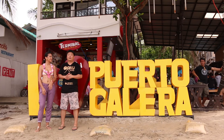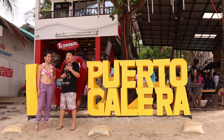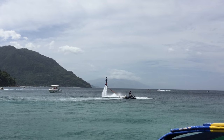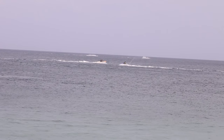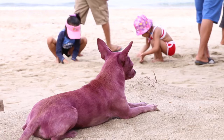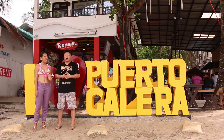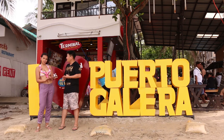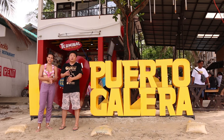We are here now at White Beach in Puerto Galera, and there are lots of restaurants, bars, and water activities. I can see someone flying over there — there's parasailing, jet skiing, and also massage on the beach. Interestingly, there are tattoo parlors — both temporary and permanent — stationed along White Beach. In case you don't want a permanent tattoo, you should try the temporary one.